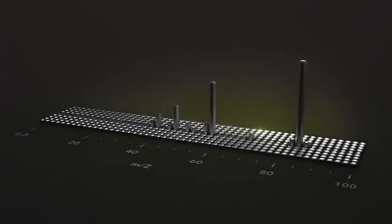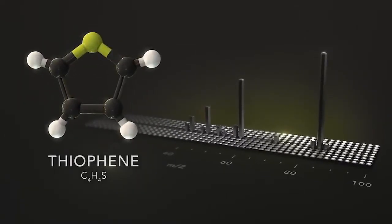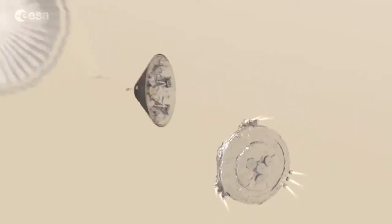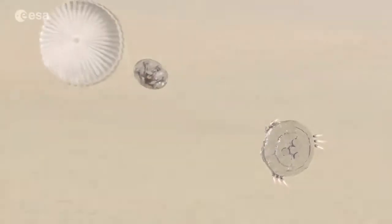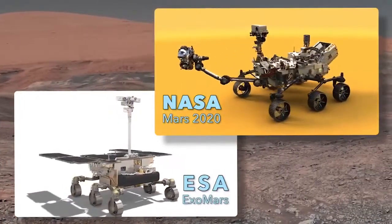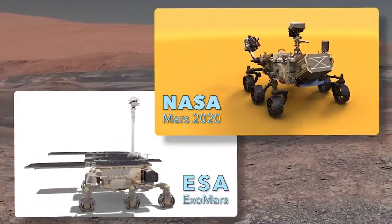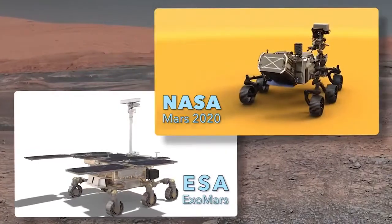We don't know if the recently discovered organics on Mars are of biological origin, but it's exciting to find such old material preserved right at the surface. This finding is also encouraging for future exploration. NASA and the European Space Agency are preparing to send the next generation of rovers to Mars in 2020, carrying new technologies to search for signs of microbial life.